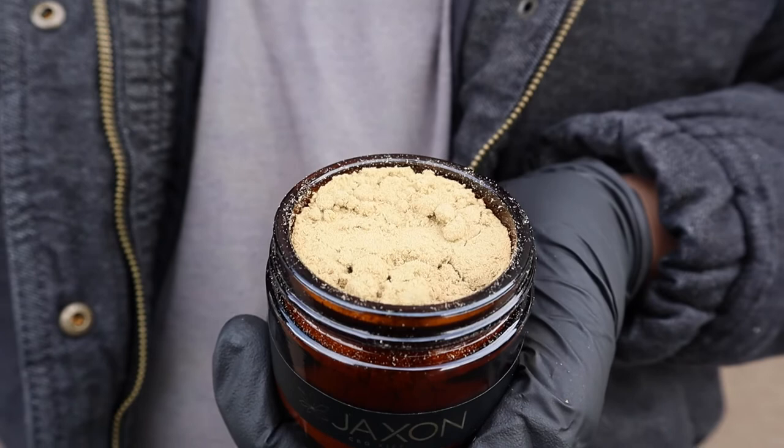CBG kief is most commonly used on the outside of Moon Rocks because CBG as a cultivar is lower in THC.